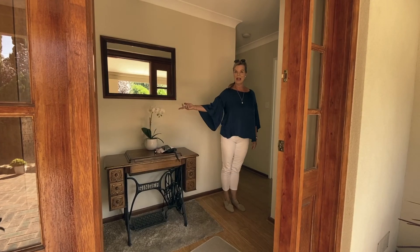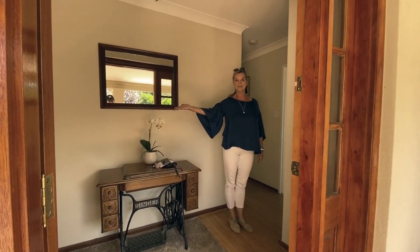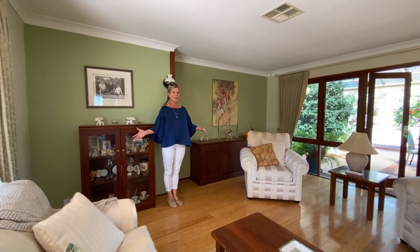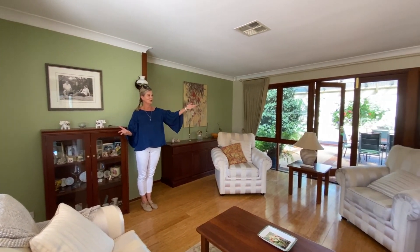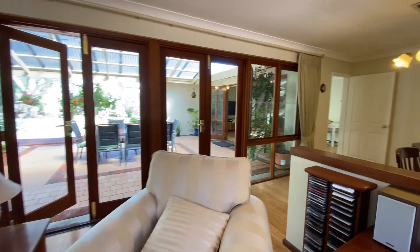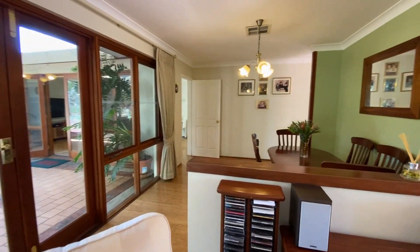We enter in through here and we have a lounge room to our left. The bamboo flooring is throughout this section. Great huge windows which open up onto the Alfresco area, and there's also a formal dining just around the corner.